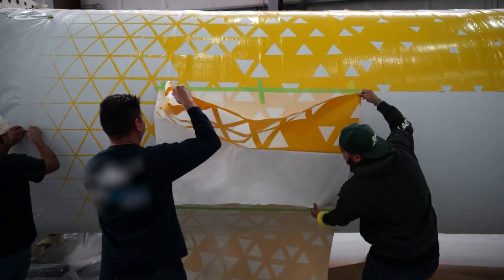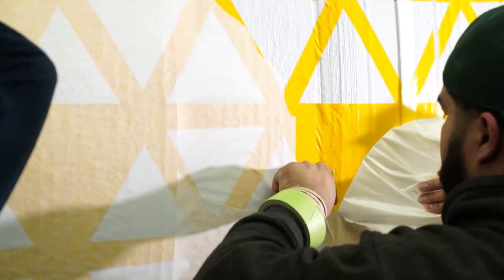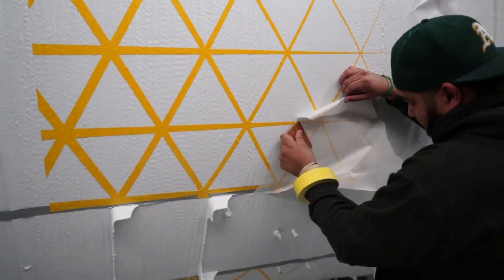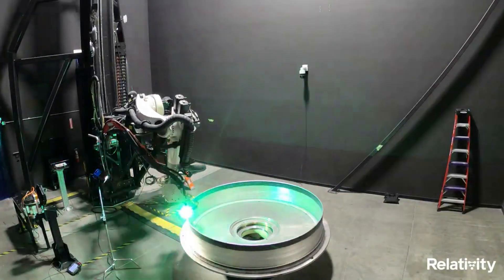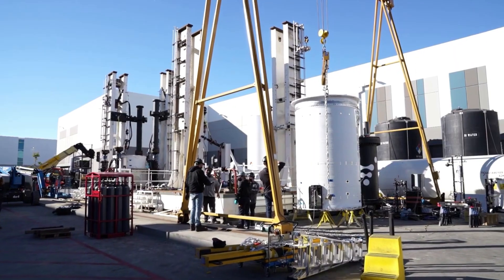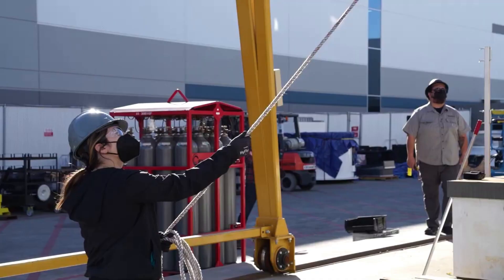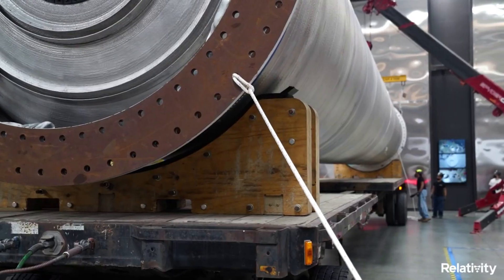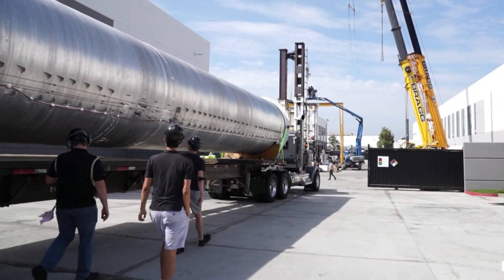Not only is Relativity trying to reach orbit for the first time, but this launch will also be a first in regards to the unique manufacturing process the company uses. Terran 1 is practically fully 3D printed, which provides some challenges and a host of benefits. Depending on the outcome of this launch and future ones to come, it could have a large influence on the rest of the space industry. However, before the company launches for the first time, they still have a lot of work to do. Recently they have continued to provide updates on their progress and how things are coming along.